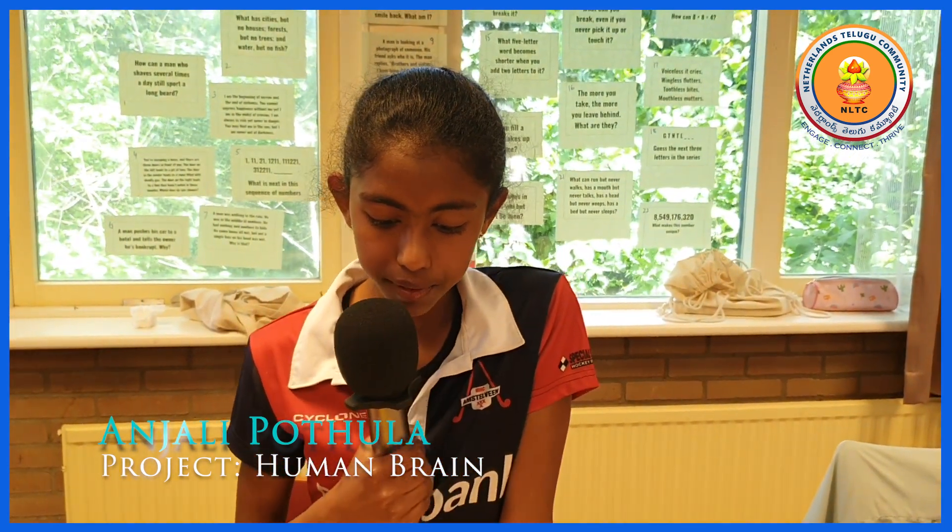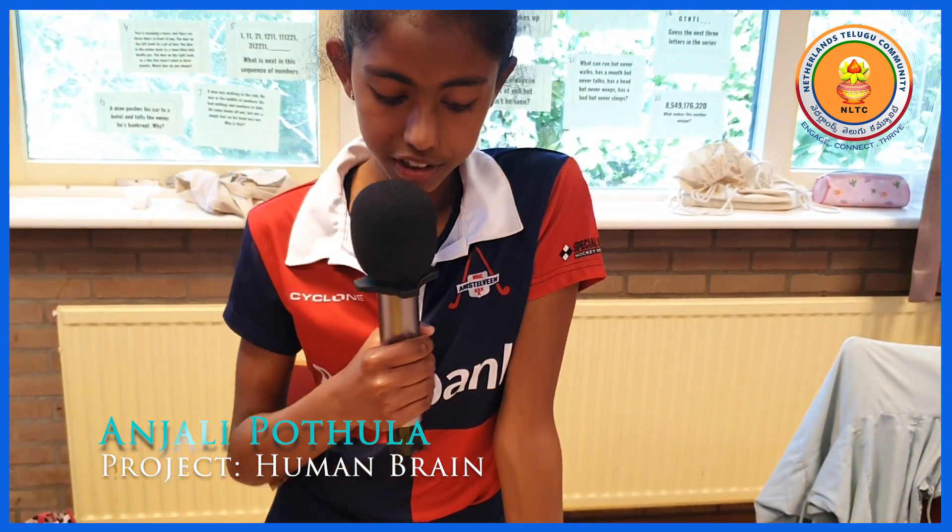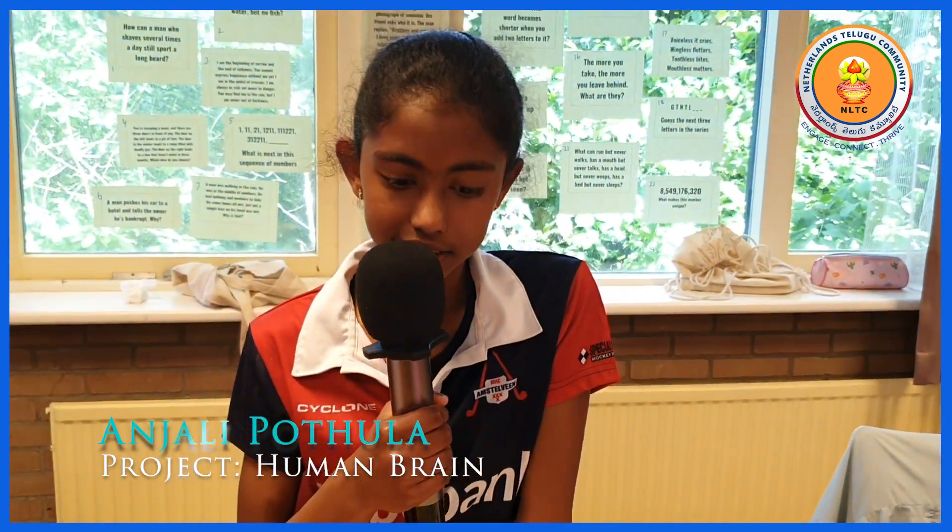The temporal lobe is responsible for visual memory, language and emotion.